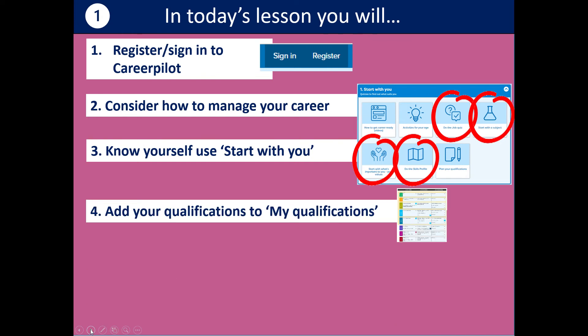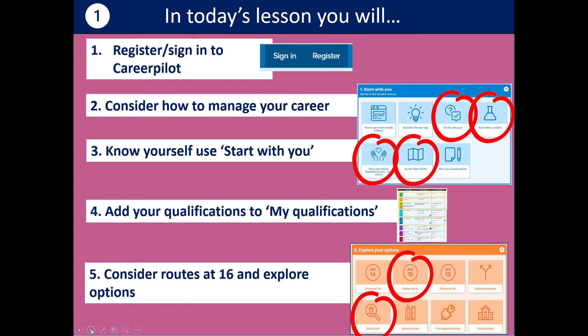You can add your qualifications to My Qualifications like a ladder, plot your route, and then consider the different options at 16 and begin to think about which ones might appeal to you.